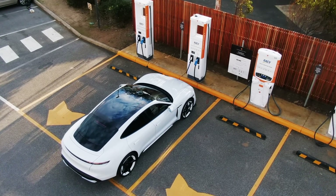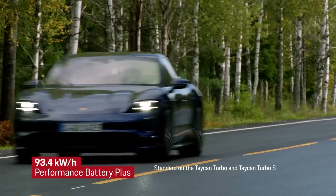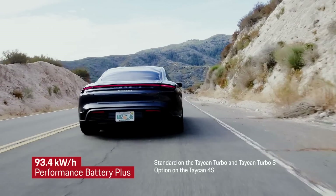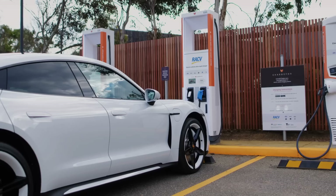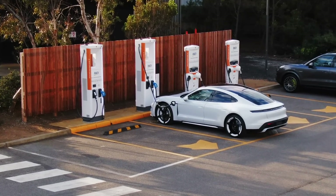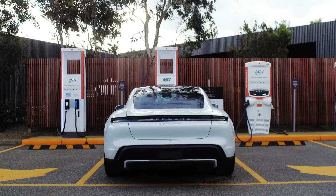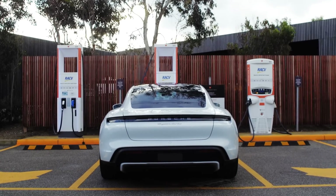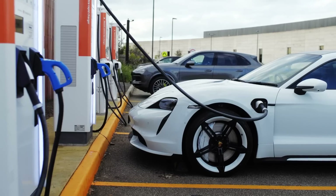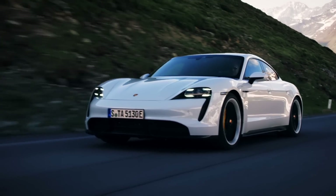Let's start with the battery. The Taycan Turbo and Taycan Turbo S are equipped with a 93.4 kilowatt hour performance battery plus, which is available as an option on the Taycan 4S. A kilowatt hour is a unit of energy, meaning the higher the number, the more energy that can be stored. However, charging your battery is not quite as simple as filling up an empty fuel tank. Temperature and state of charge can have an impact on a high voltage battery, both in the absorption of energy when charging, as well as energy output in the form of acceleration.